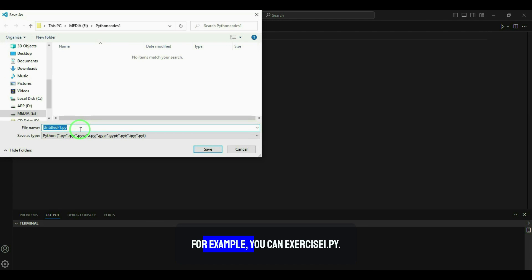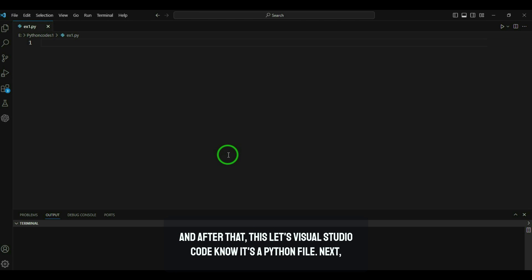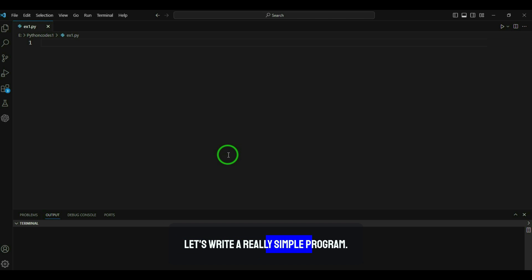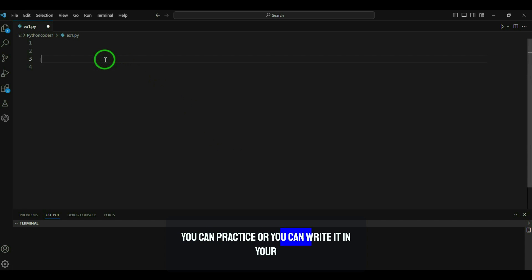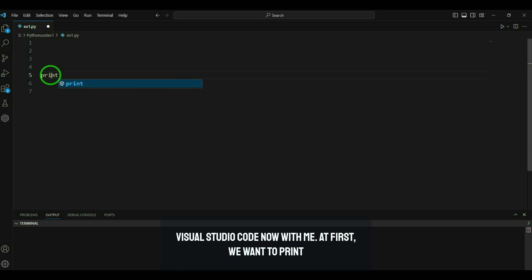You can name it, for example, 'exercise_one.py', which means it has the Python extension. This lets Visual Studio Code know it's a Python file. Next, let's write a really simple program — you can practice along with me. We want to write: print